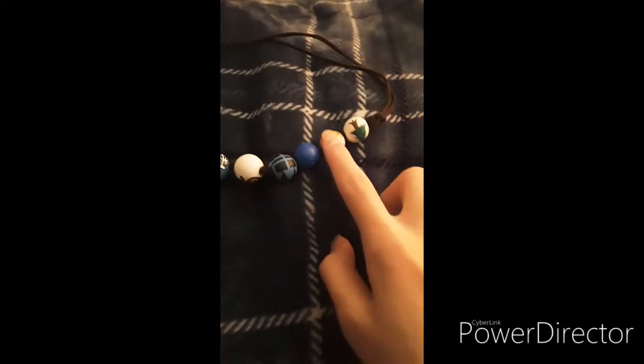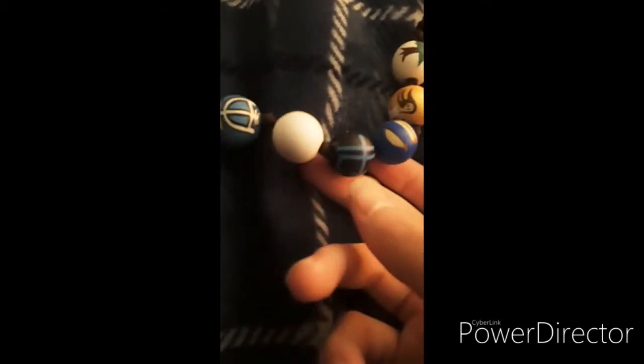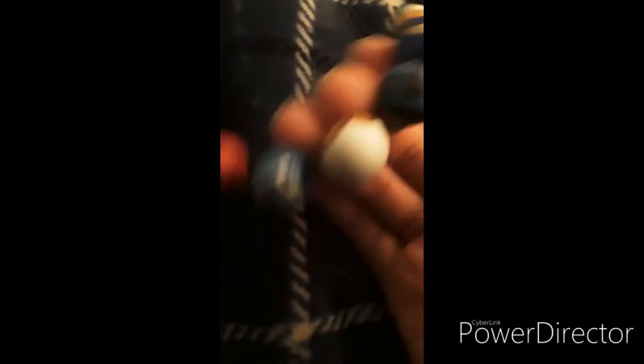Okay guys, here's a close-up. We have the years on the necklace — so we have Thalia's pine tree right here, the centaur, a dress, and then this is the year when Percy arrived. That one's kind of worn down, but there's the trident, and then this is the Golden Fleece.